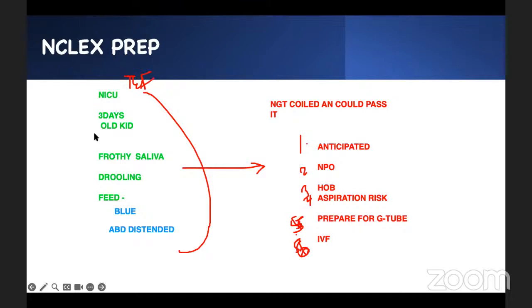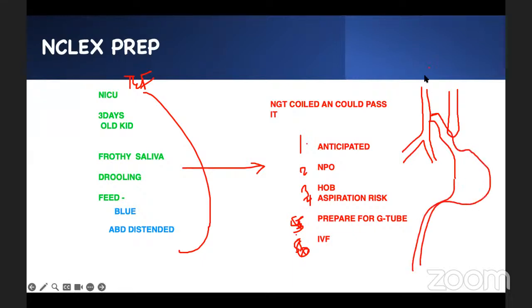This is tracheoesophageal fistula. The esophagus has atresia, and there is a connection between the trachea and the esophagus. So every time you take a breath it goes into your stomach — your stomach gets distended. Every time you try to eat, food can't go down and goes back into the trachea — you turn blue. If you put an NG tube in, it's going to coil inside. And you can't swallow your saliva, so it comes up — therefore, you drool.